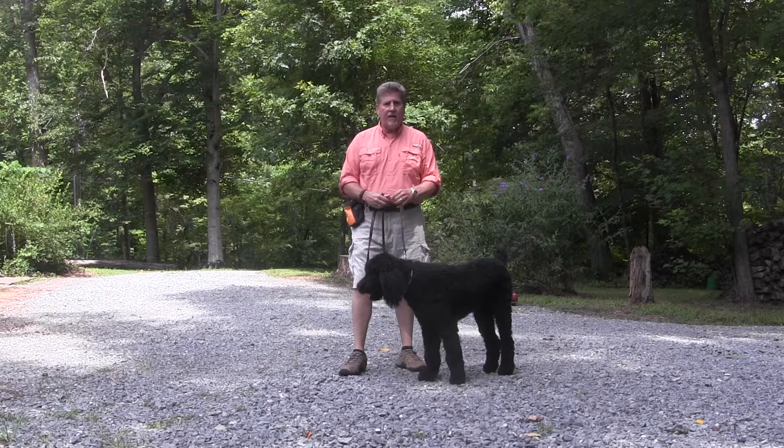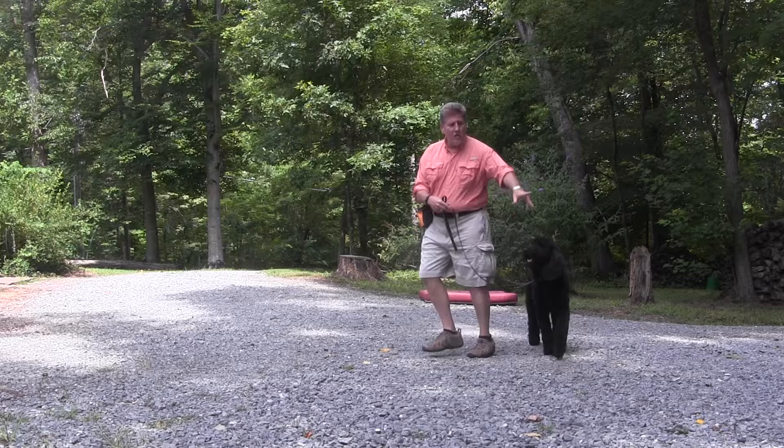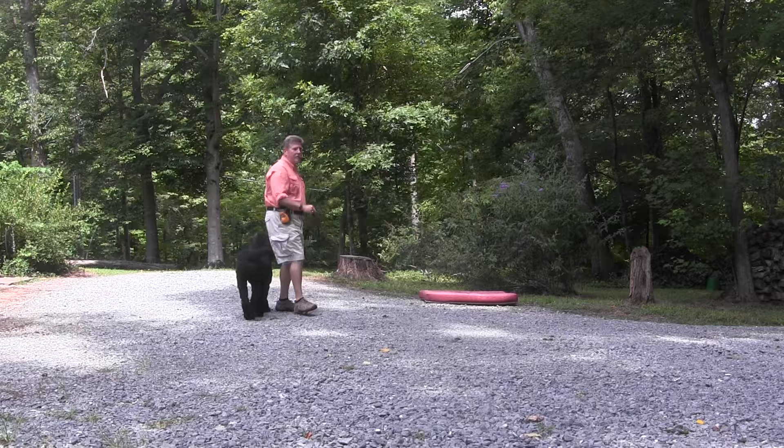Let me go back on the 'let's go.' Let's go. Say he didn't come with me on the let's go — I would tap the leash in the direction that I'm heading. So if he went that way, I would tap the leash this way and go 'no, let's go. Good boy.' Just wanted to pick that back up.